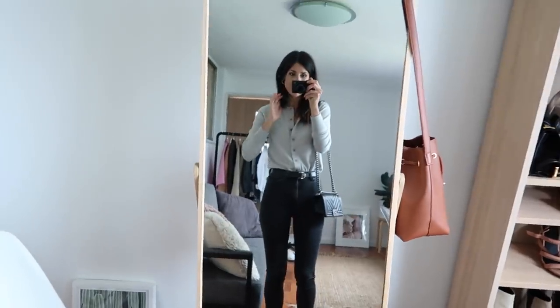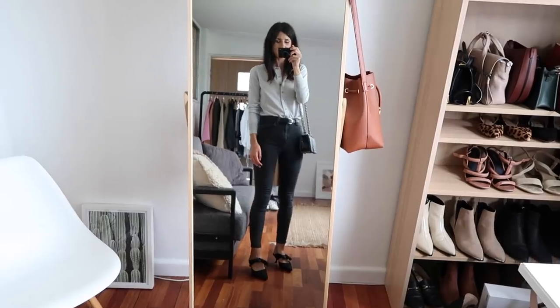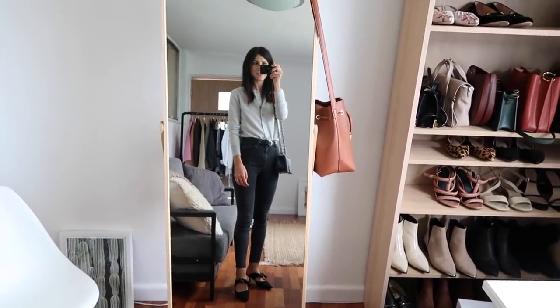That is a bit of a look at the full outfit today. I will see you guys tomorrow.